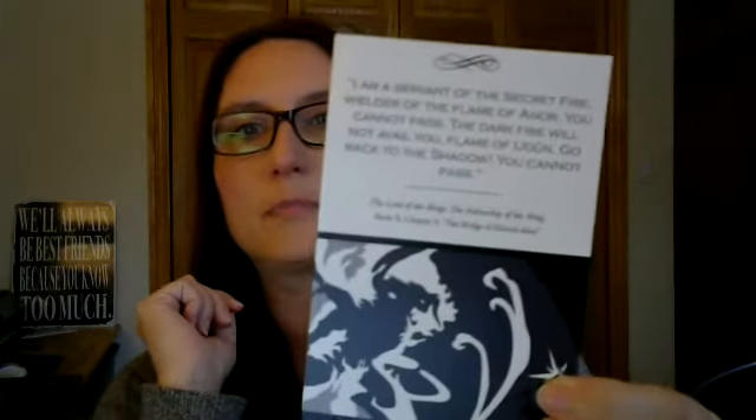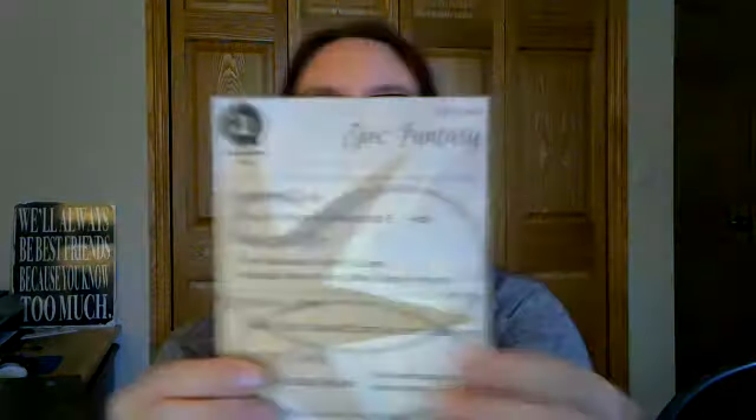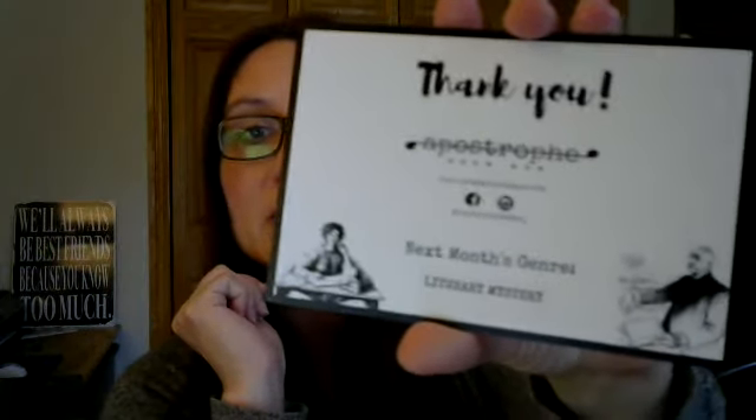There was a very cute card with a quote — I'm not going to read it because I'll have a coughing fit — but it's from Lord of the Rings. Very nice card there. You also get a list of all items inside and the items you would have received if you got the full box. The other thing I like that they do is they announce the genre. This month is the fantasy genre. They also give you a little thank you card telling you next month's genre, so now I know next month will be literary mystery. I think that's kind of fun — you have a sense of what to look forward to.